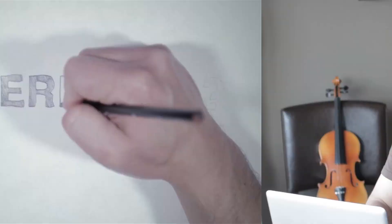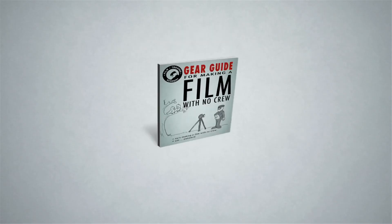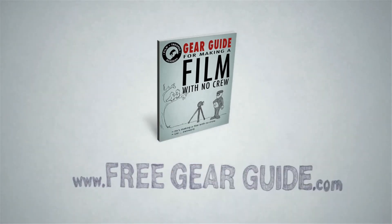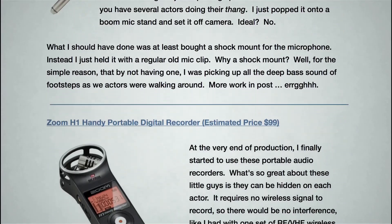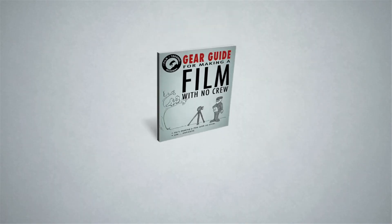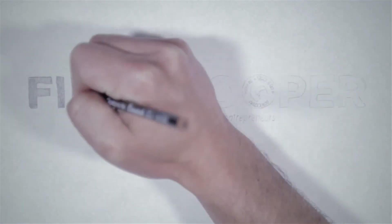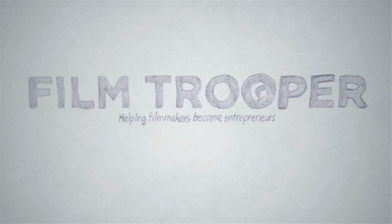Just kidding. Have a good one. Hope this helps. Interested in becoming a Film Trooper? I offer you a free gift over at freegearguide.com. This is an equipment list of everything that I use to make a feature film for $500 with no crew. And that is at freegearguide.com. Take the first steps at becoming your very own Film Trooper.